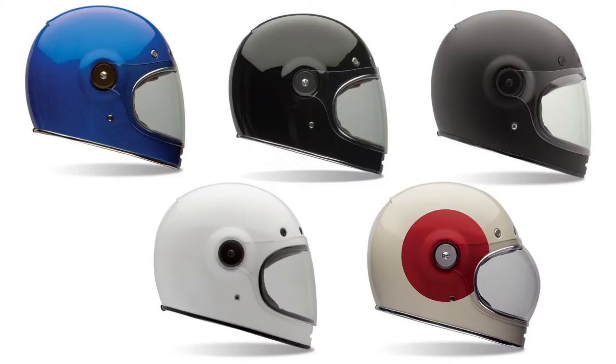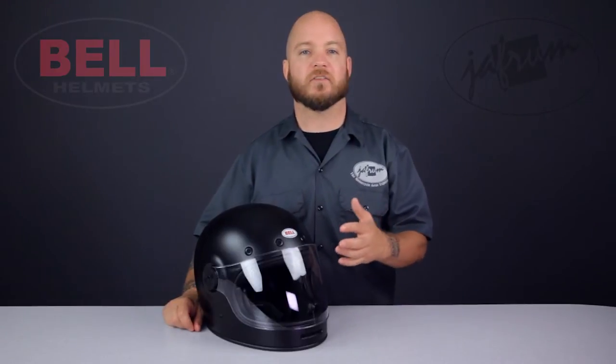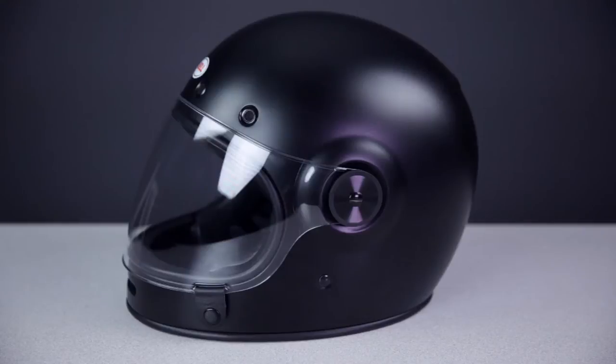This helmet is available in only five colorways, but there's a multitude of shields available in both flat and bubble styles, so you're definitely going to be able to dial in your look. Now the main attraction to this helmet for most is the vintage look for sure, but there's more to this helmet than just its rad appearance.